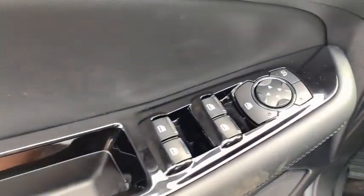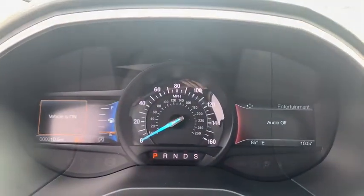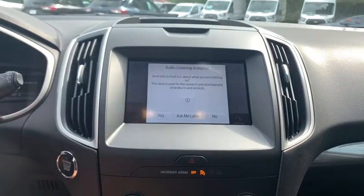Remote start, navigation system, traction control, keyless entry, heated seats, power passenger seat, dual airbags, power steering, cruise control.